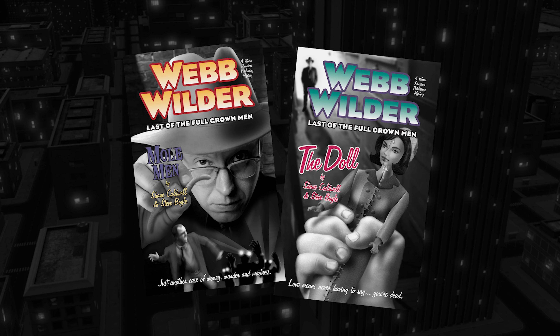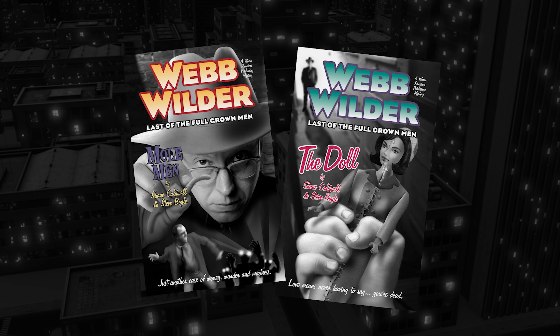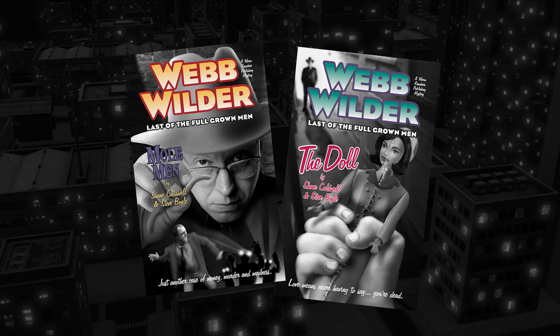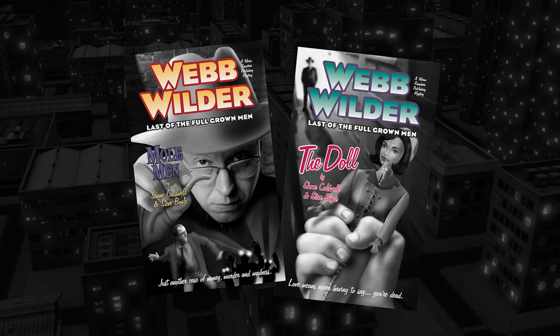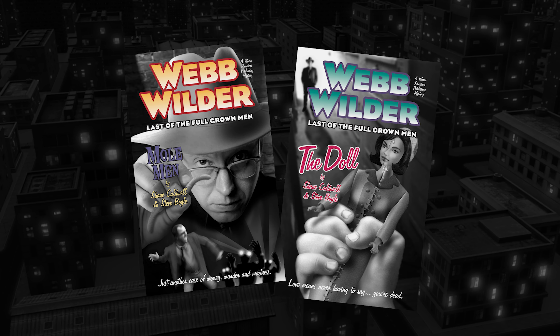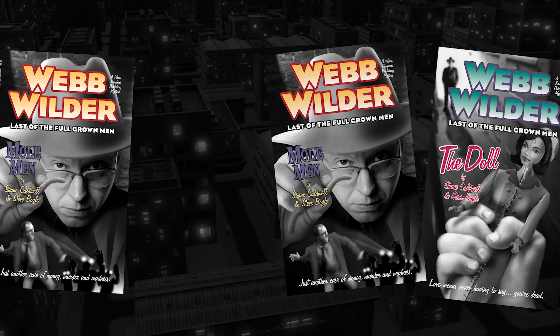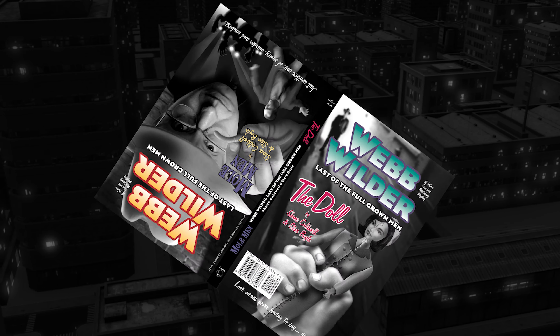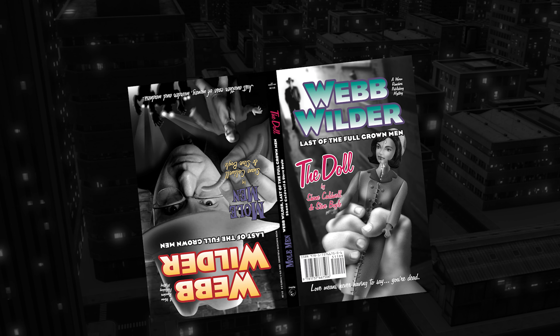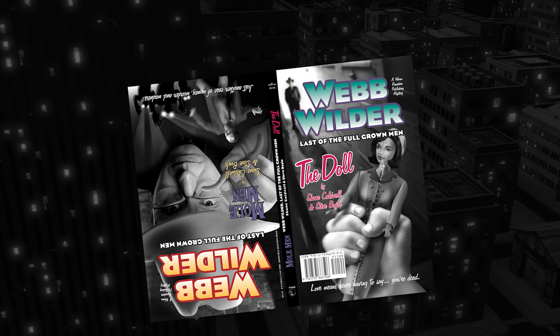The first thing that caught our eye was the description of Webb Wilder himself. They're painting him as a classic film noir detective — like Humphrey Bogart but with a smartphone. It's classic noir updated with modern technology. The paperbacks themselves are designed to look like old school pulp novels from the 50s, with two novellas printed back to back — one of them even upside down. They're really going all in on that retro aesthetic.